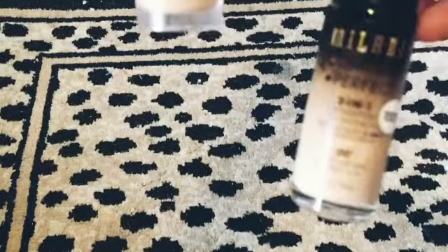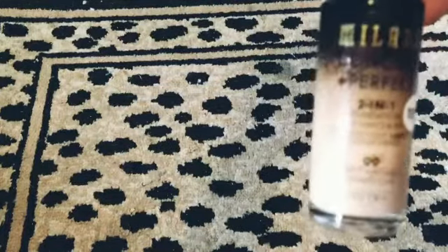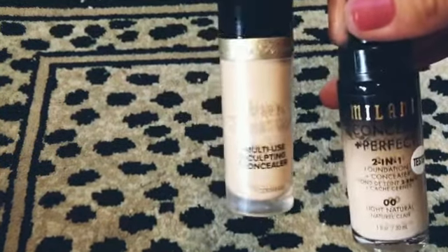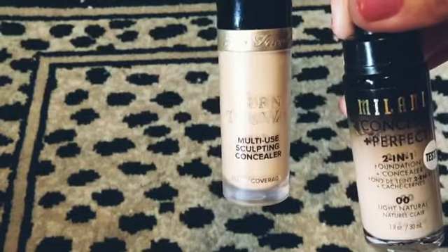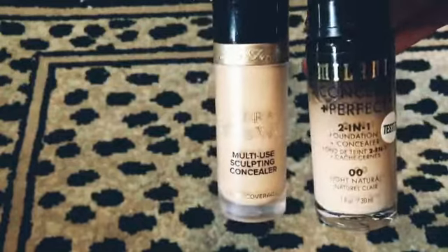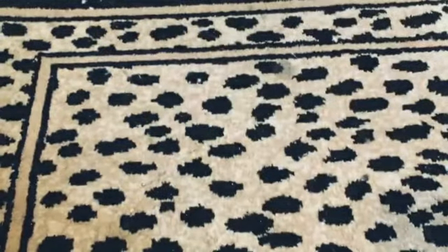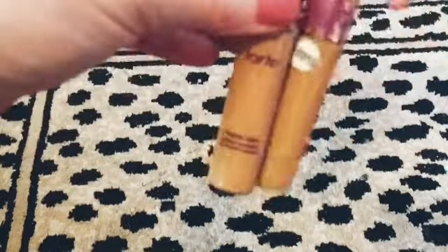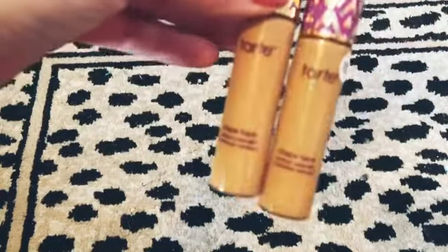We have a Milani Conceal and Perfect foundation and concealer combo, and then a Too Faced Born This Way multi-sculpting concealer. They both look like they'll match me — one is Natural Beige and the other is Light Natural.